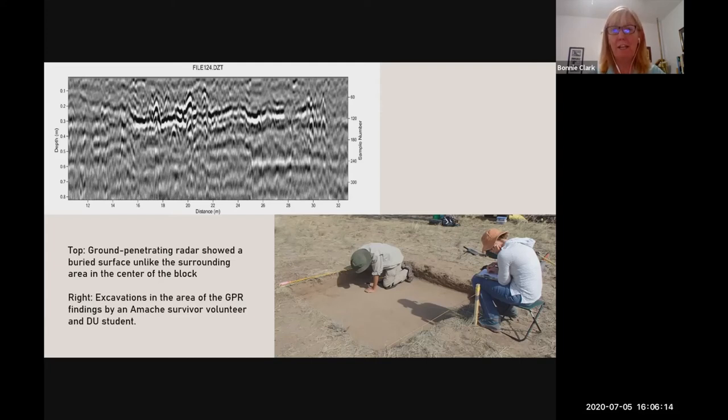When we excavated the GPR feature area, we uncovered a very compact surface — consistent with what April had described earlier about basketball players compacting surfaces through repeated activity. In addition to the compacted surface, we also found a large piece of wood. We find wood in gardens, but not those compacted layers together. Thinking about what those two phenomena might imply, and knowing that central parts of blocks were often used for sports, we wondered if this might be the edge of a baseball diamond with the wood being a backstop — a hypothesis we were about to confirm.